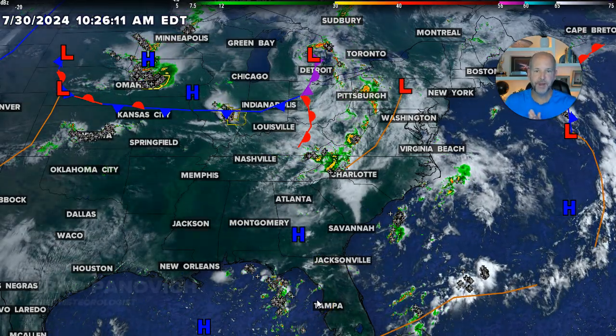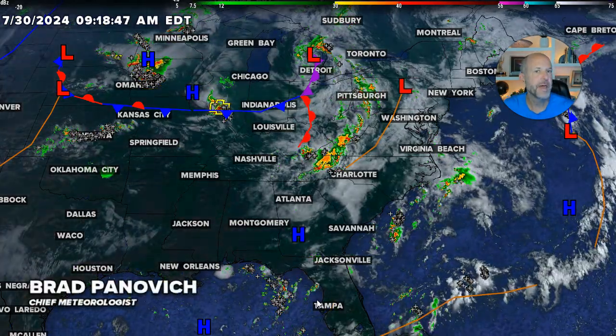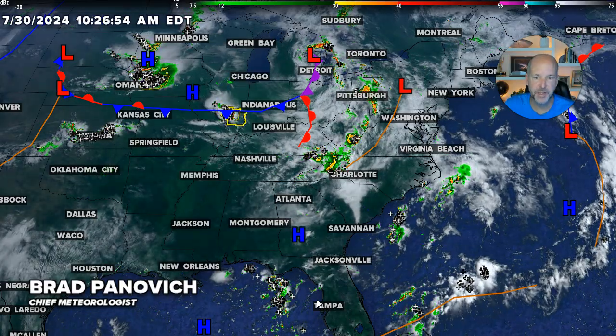Hey everybody, Chief Meteorologist Brad Pettovich here. I want to talk about the weather pattern we're getting into. It's kind of an interesting setup here.